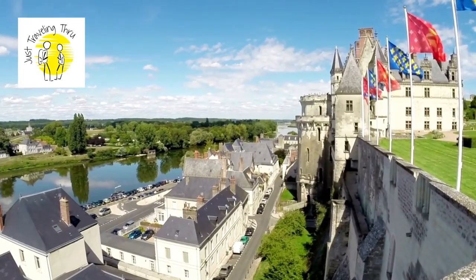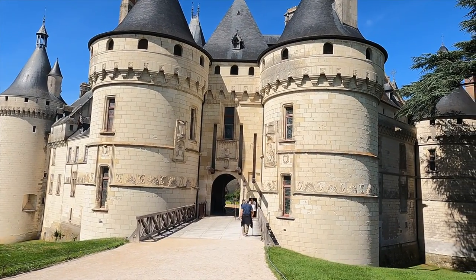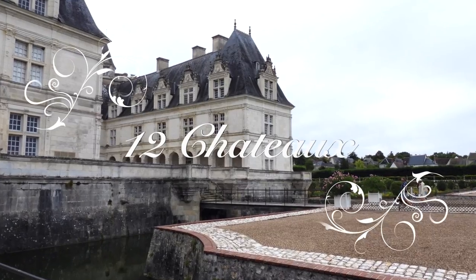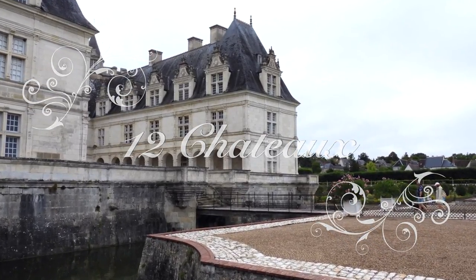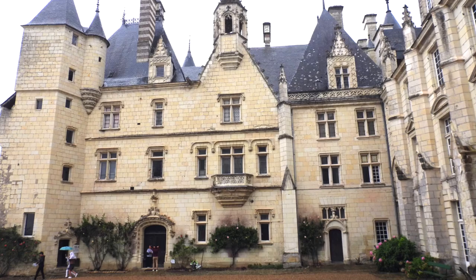Hi, welcome to another Just Traveling Through video. I'm Celeste, and I'm Terry. Today we're just traveling through the Loire Valley in France. We are going to explore 12 magnificent chateaux in the Loire Valley and give you an itinerary and the information you need to explore this region on your own.